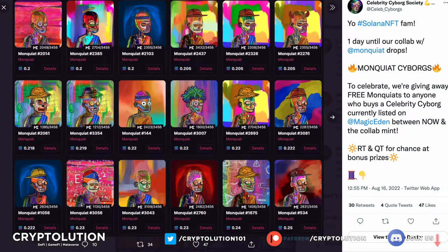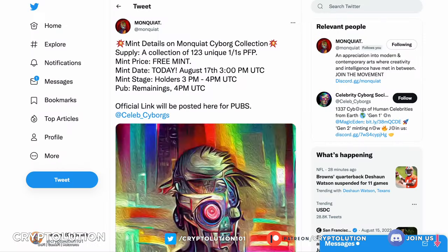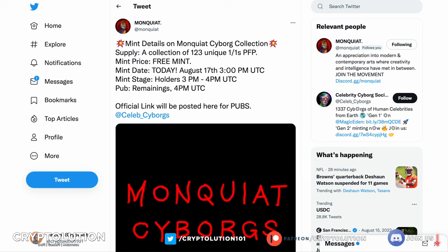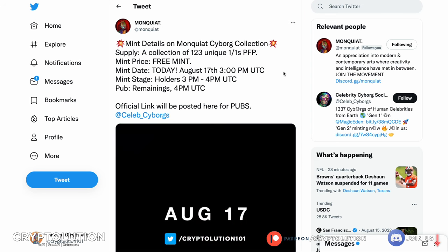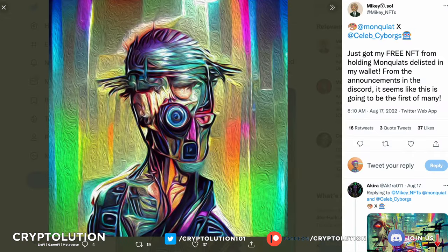Now you need to understand the collaborations they're going to have. Monkiat partnered with Celebrity Cyborgs — they've actually already released this. This is the Monkiat floor, showing where the floor had been, and Celebrity Cyborgs did a collaboration together to reward holders of both collections. Monkiat was able to give their holders a free mint on August 17th — just yesterday — so people could acquire these Monkiat Cyborgs, mint for free, have them in their wallet, and flip if they want. Mikey dot Soul was one of the influencers who received one.